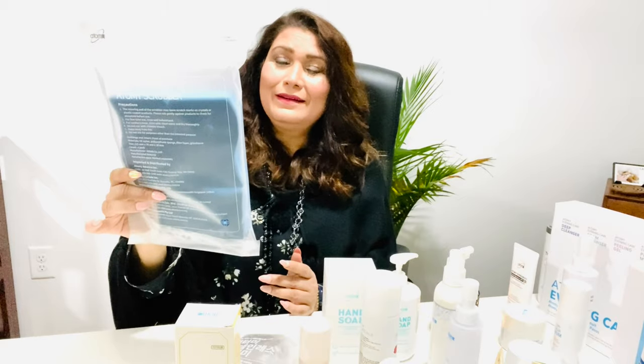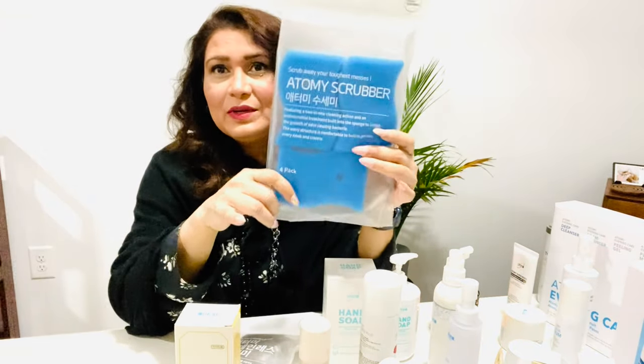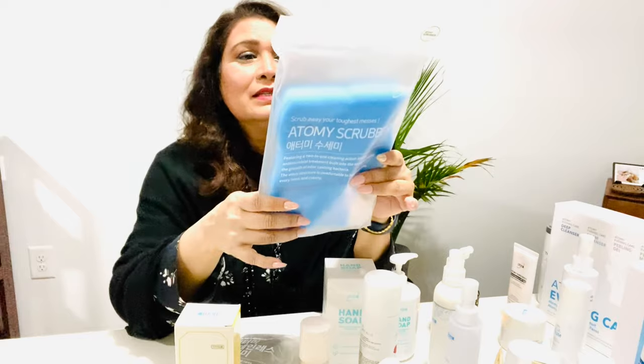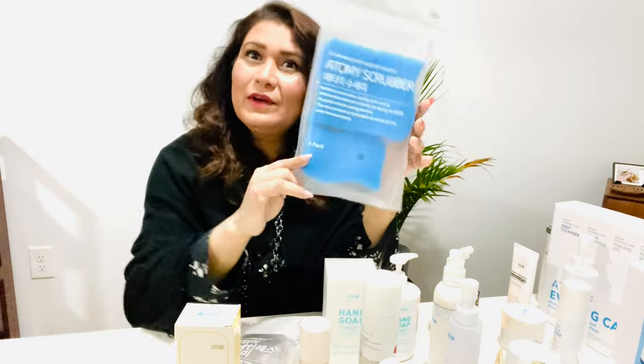These scrubbers have multiple functions — they keep odor away and are really awesome. Full instructions are written on the package. For only about $4 for the whole pack of four, it's a very affordable and reasonable price.